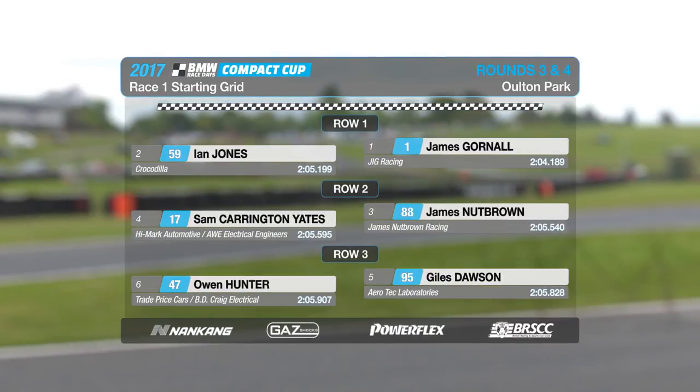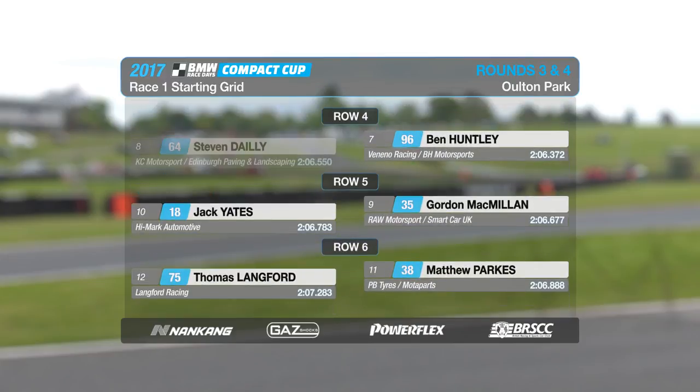It's the pace-setters from Silverstone — James Gornall and Ian Jones making up the front row. James Nutbrown and Sam Carrington-Yates on row two, ahead of Giles Dawson and Hunter on the third row. There is no Steve Daley though — he has a broken gearbox and won't be starting.